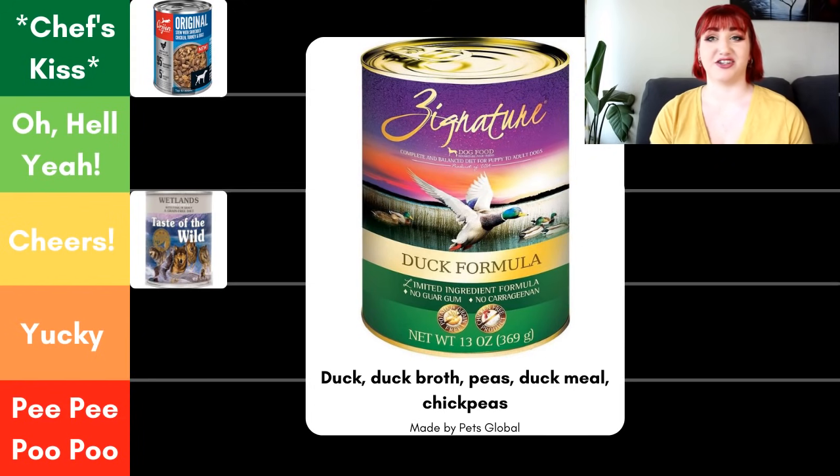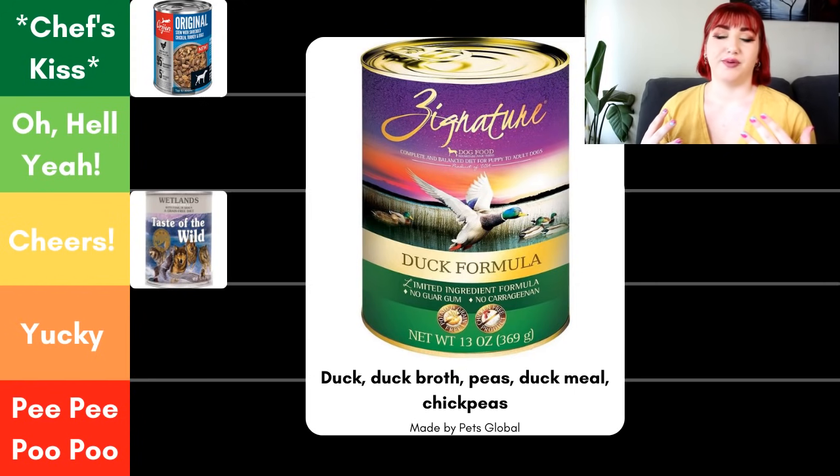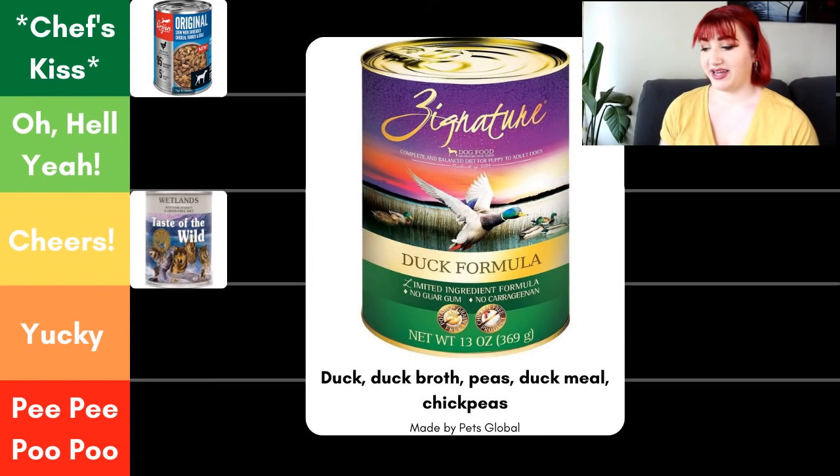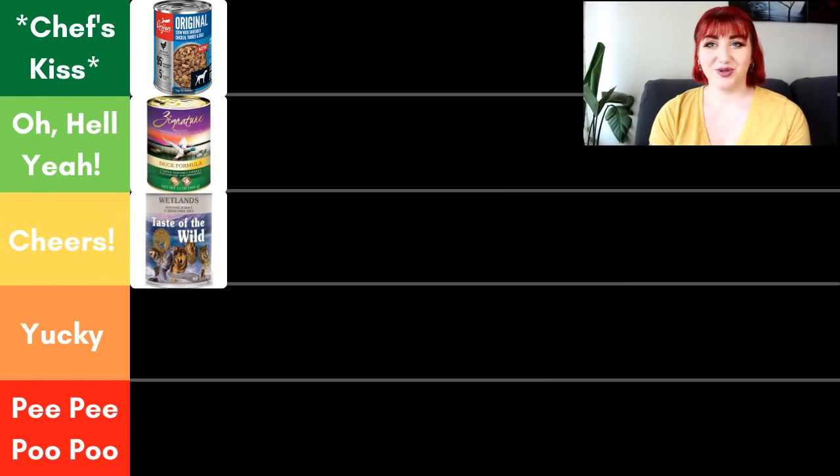Next, we have Zignature, their duck formula. When you see 'duck formula,' 'duck recipe,' 'duck dinner,' or just 'duck' as a descriptor — I call it the recipe rule — whatever is listed must make up at least 25% of the food. The first five ingredients are duck, duck broth, peas, duck meal, and chickpeas, and then it goes straight into vitamins and minerals — a pretty limited ingredient food. Zignature is made by Pets Global, a smaller independent company with great sourcing. For all those reasons, Zignature gets an Oh Hell Yeah. It's a great pate with really great ingredients, especially for pets with food sensitivities.